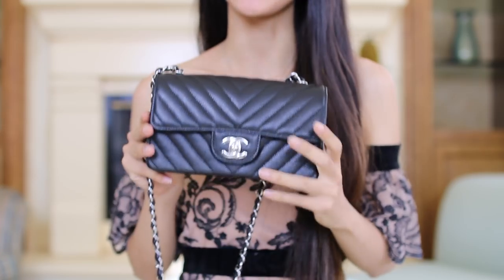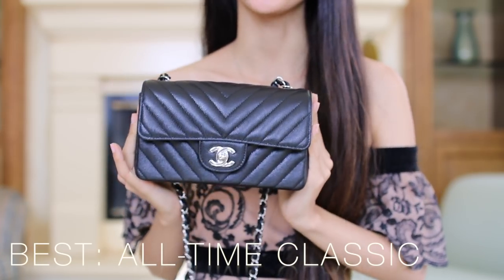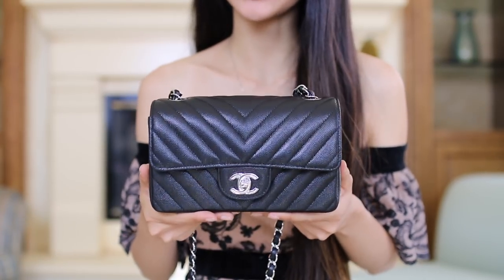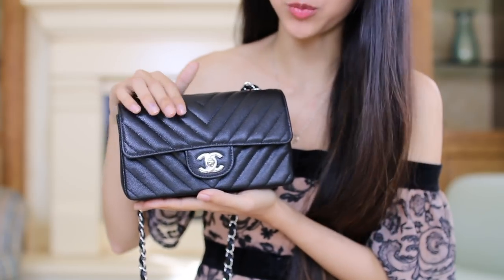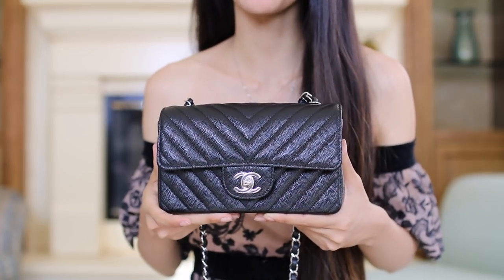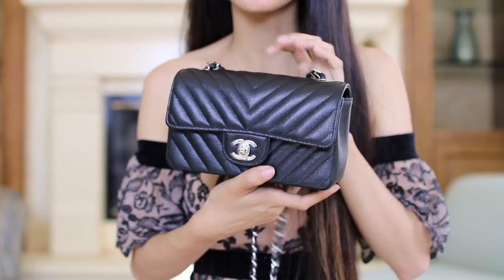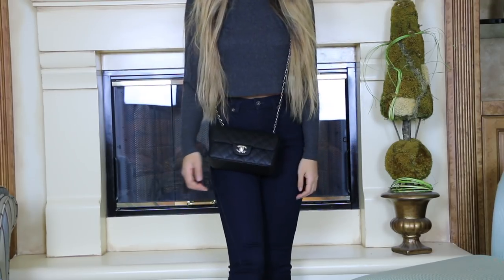The first one I'm going to start off with is this little bag here, and this would be my top choice for the best all-time classic bag. This is the Chanel rectangular mini classic flap. I have this in the black caviar chevron print with silver hardware. Chanel usually makes two sizes for this mini bag — one in the square mini and another in this rectangular mini. Even though mine is in this chevron print, they also have it in quilting which might be a little more classic.